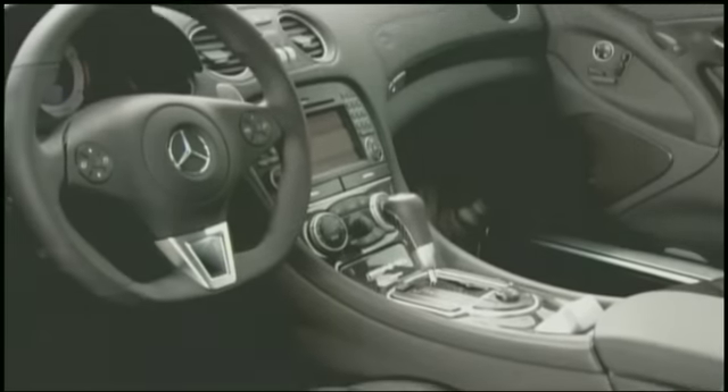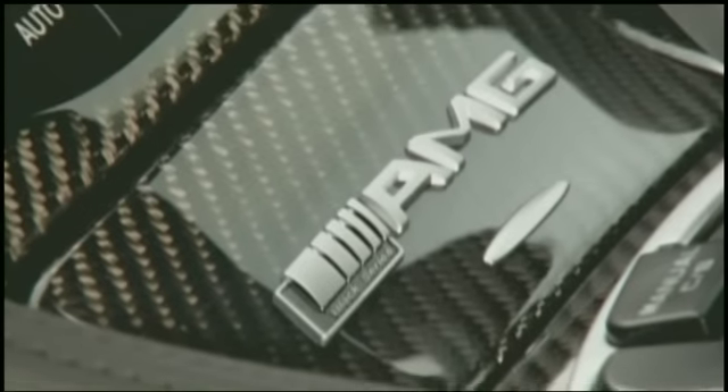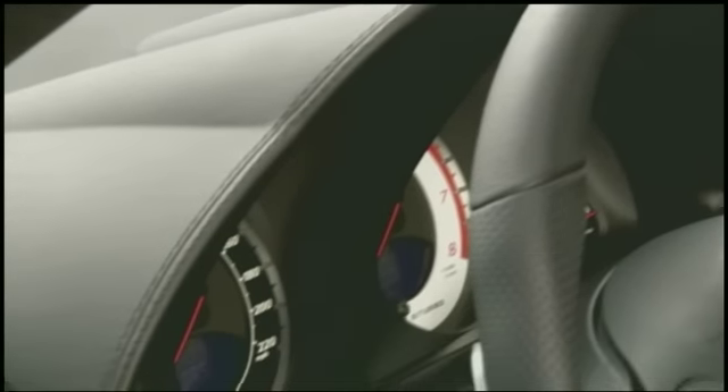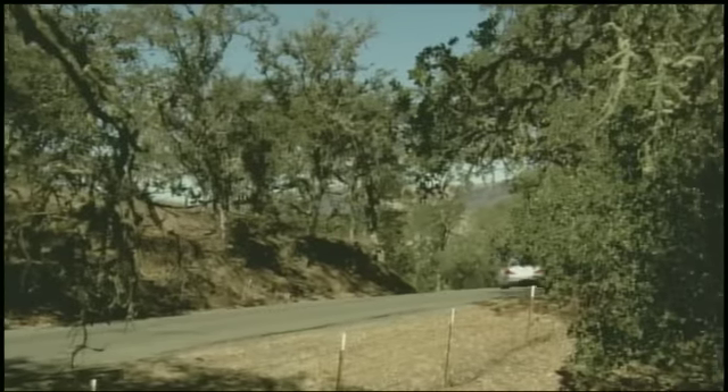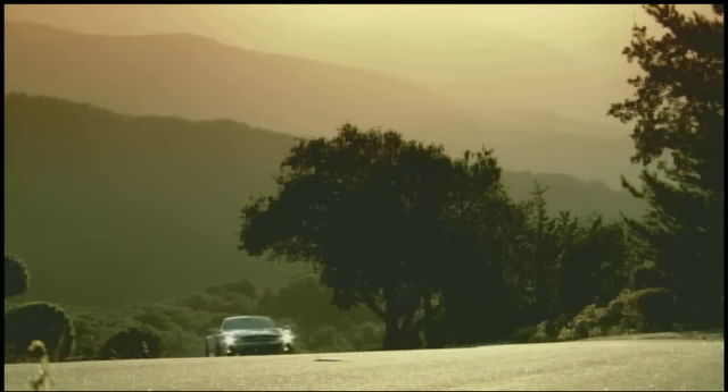Inside, the all-black cabin features carbon fiber bucket seats, a performance steering wheel, and race car-style gauges. With a price tag of $299,000, sales for the SL65 Black Series should remain in the ultra-exclusive category.